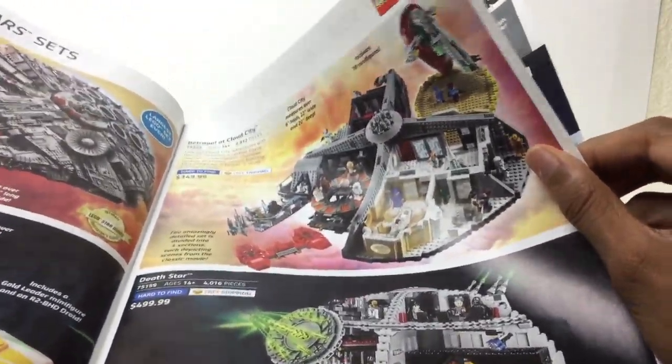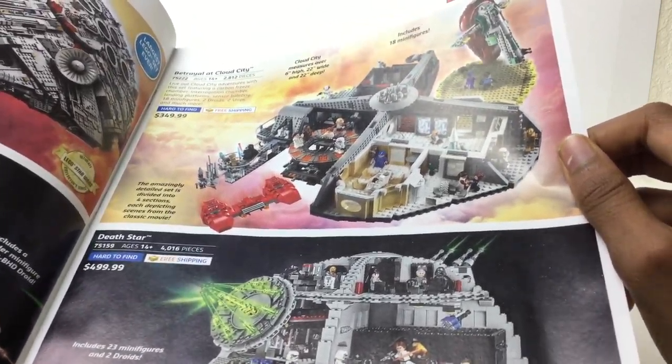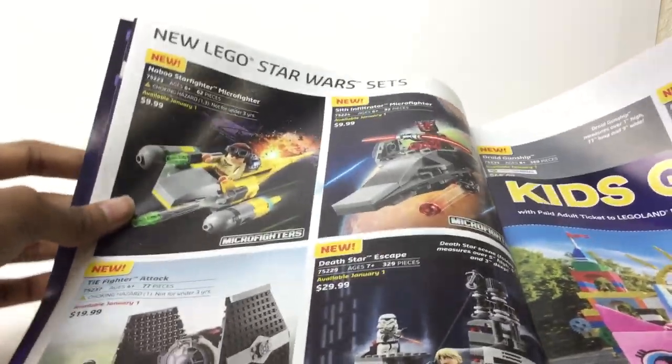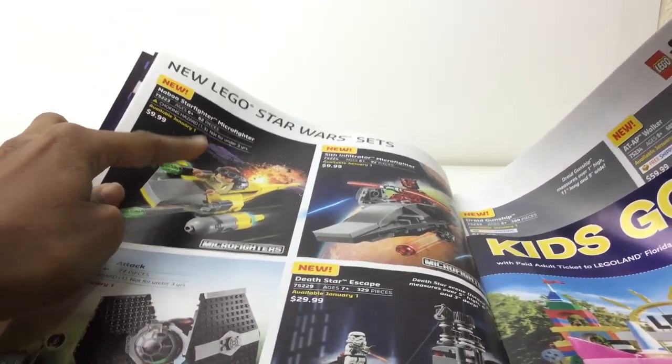It's the Death Star. I'm gonna try to get this this summer, maybe next summer. It's a pretty big purchase, though it really looks like it's a lot of fun. Almost the same price as Apocalypseburg — $50 more. Ooh, the Micro Fighters. Anakin's right there — I don't have an Anakin from that age, so I'll get it. The build's pretty nice.